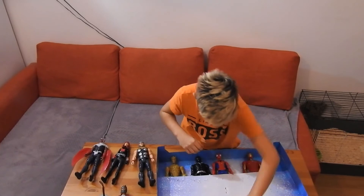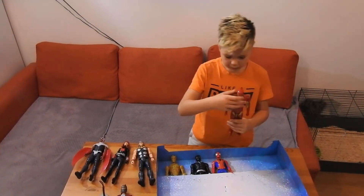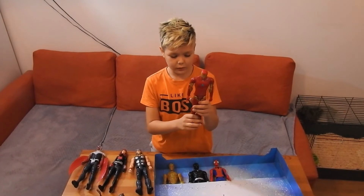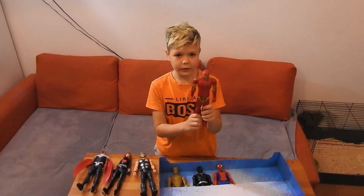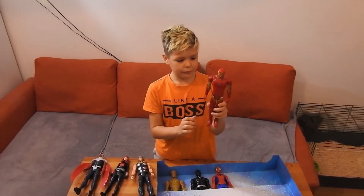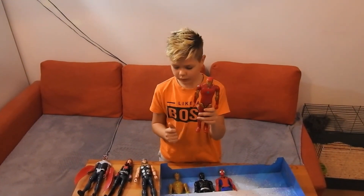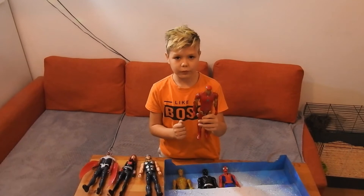Okay, let's move on to Iron Man. Iron Man was the strongest Avenger in the world, but he died. It's pretty sad because he was really strong and really helpful.